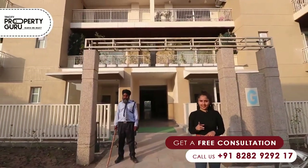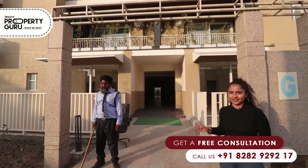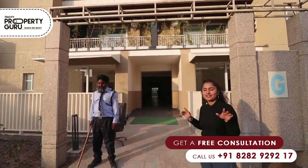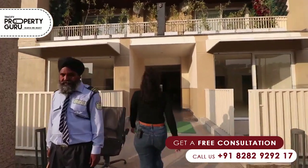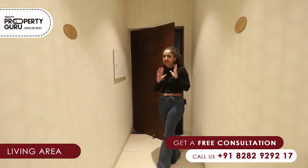For your safety, we are providing a security guard at every entrance. So let's go to our sample flat. This is a 2250 square feet 4 BHK flat.